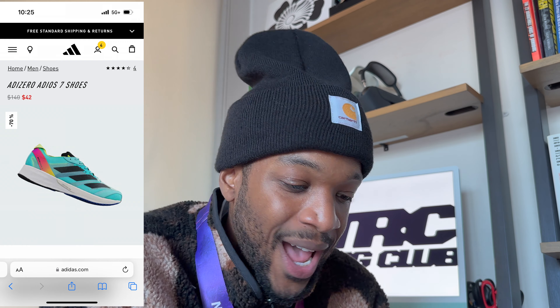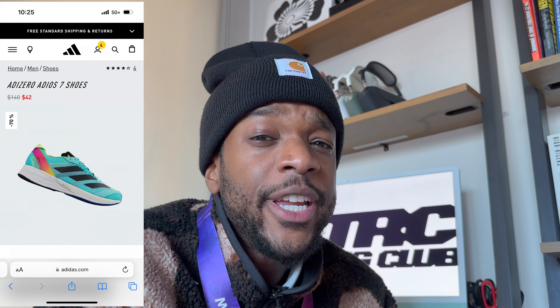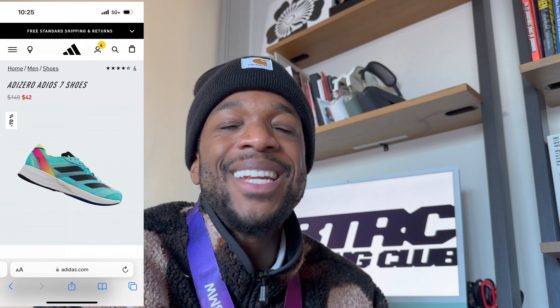Shouts to the Adizero team. The next pair of shoes I'm going to talk about, I don't have — but again, they're like giving these away, and I can't wait to get them. I actually purchased them a week ago prior to the sales. You know how much the shoe is now? $42. I'm talking about the Adizero Adios 7. I can't wait to try it. The original price is $140, it's going for $42.